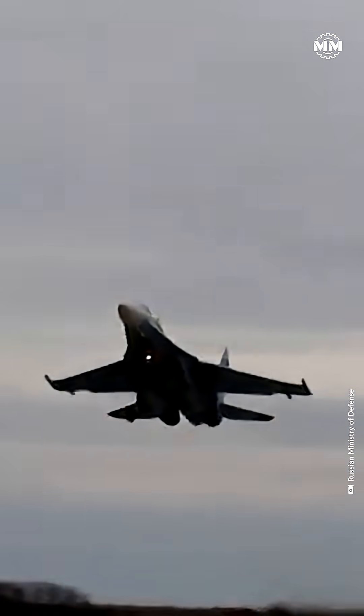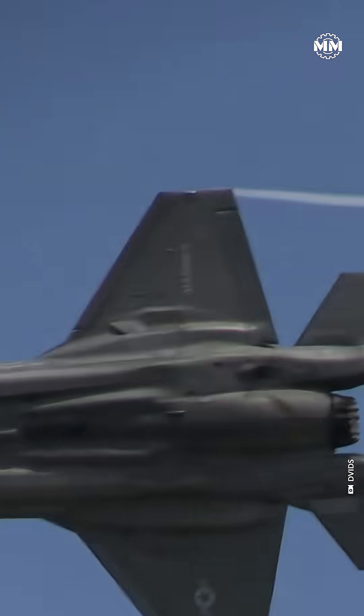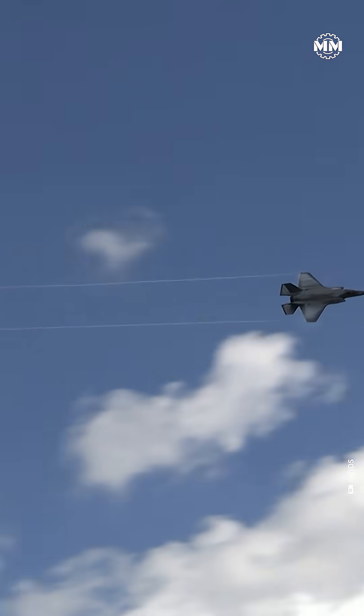In simple terms, the Su-57 is the bigger, broader machine, while the F-35 is the smaller, denser, stealth-optimized predator.